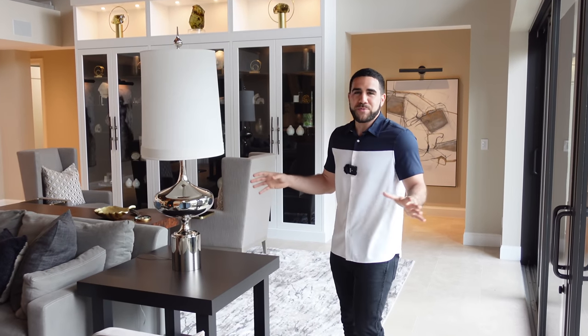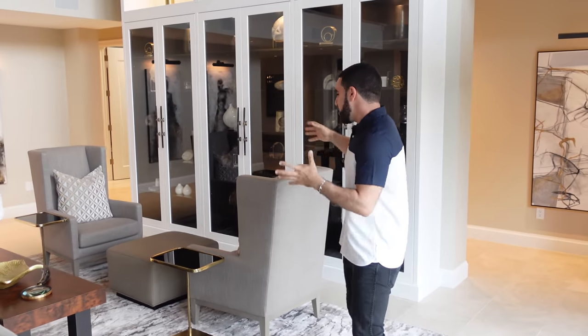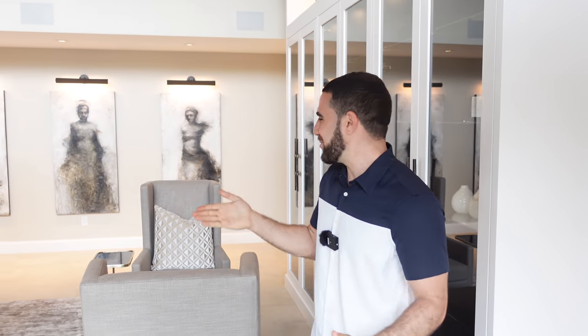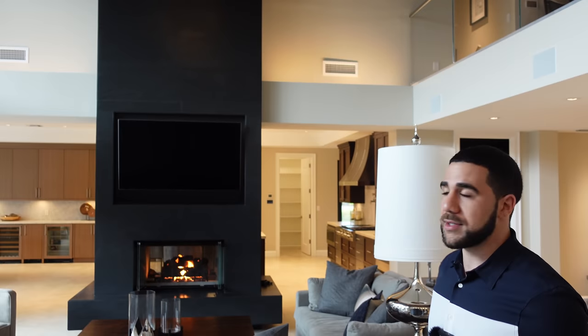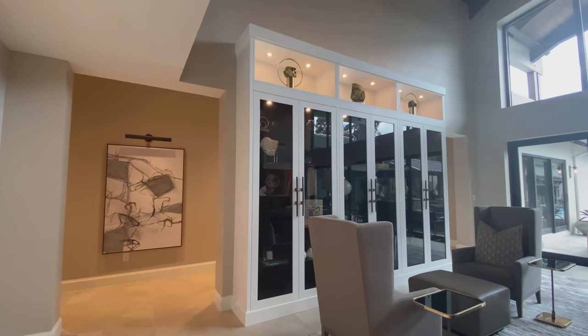Right over here besides this sitting area you have a more quiet space — maybe for reading the newspaper, a more professional sitting area. Or if this isn't your style, you can make this a huge living room with the TV on the fireplace as a centerpiece. Behind me are going to be all of the bedrooms for the main house.